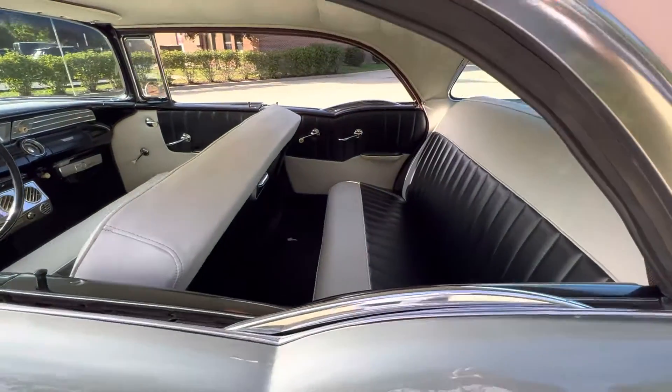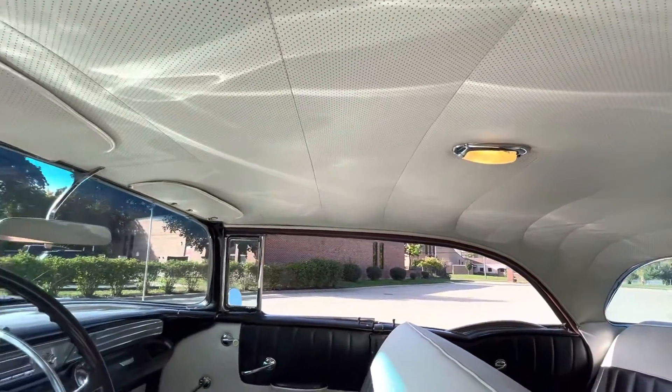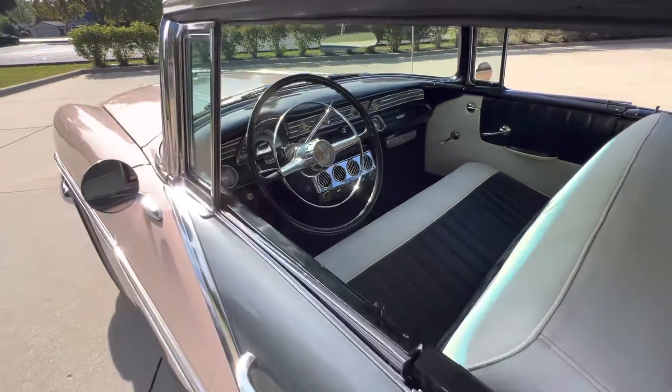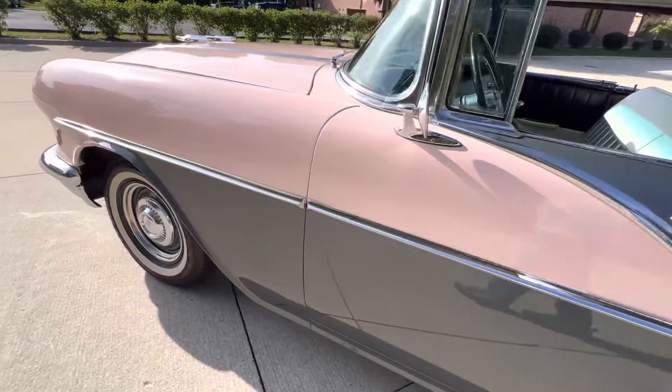You can see how clean the door jambs are. Got an optional tissue dispenser in it. Even the dome light works. All the nice material on the headliner. Dash is all painted high gloss. Doors shut nice — all the alignment, nice gaps.